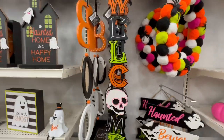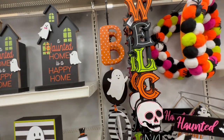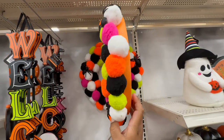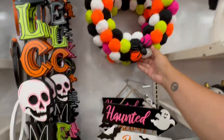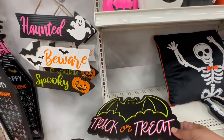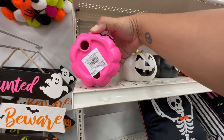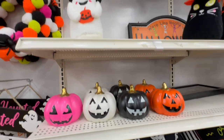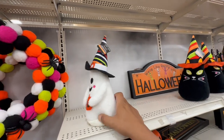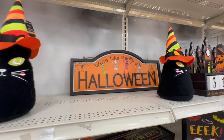These things say 'Welcome' and then this one says 'Boo.' I feel like they've had this one for a couple of years — this one is $49.99. 'Haunted, Beware, Spooky' — and then these say 'Eek' and 'Boo.' Trick or treat — I love these — these are $12.99. Yeah, these are really nice — $14.99 before the discount.